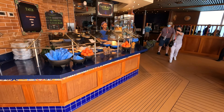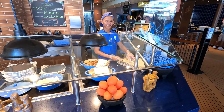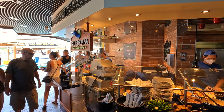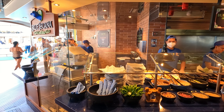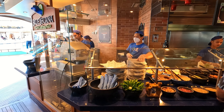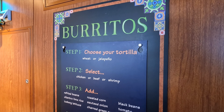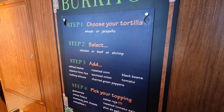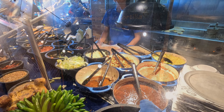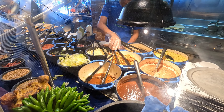You'll also find the Blue Iguana Cantina where they make custom tacos and burritos right in front of you. You let them know what toppings you want and they load them up. This is also by the pool on deck 10. You can choose from wheat or jalapeño tortillas, and chicken, beef, or shrimp as well as all the different toppings you like. Very convenient.